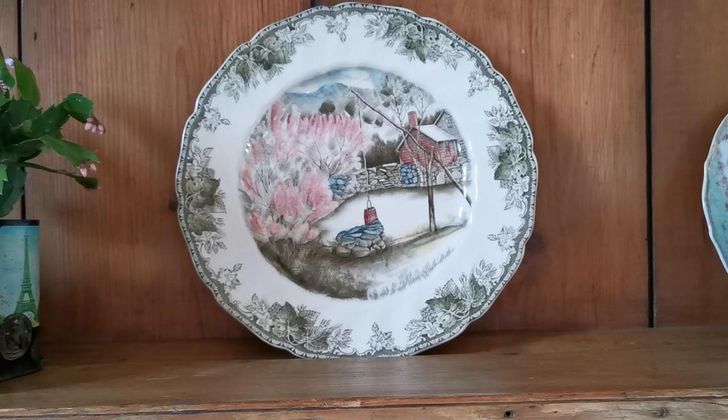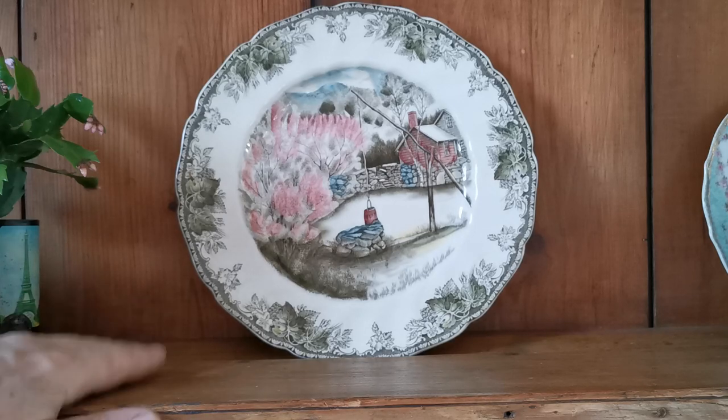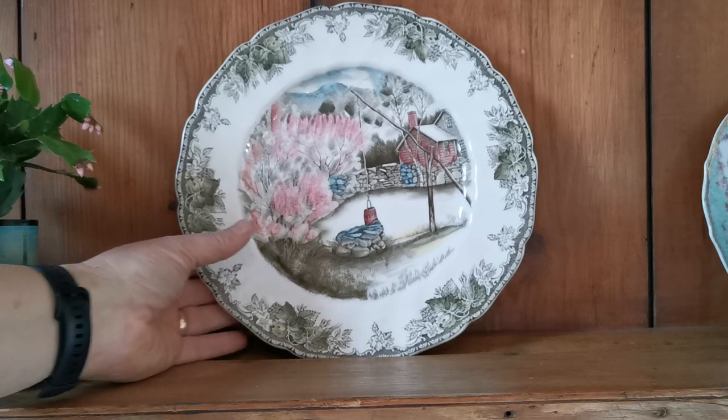Welcome to Vintage Farmhouse Antiques. We're going to show you these Johnson Brothers Friendly Village dinner plates. This design from the Friendly Village is called the Well.